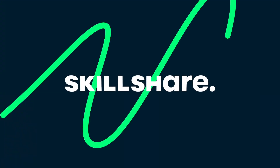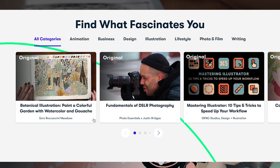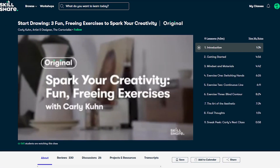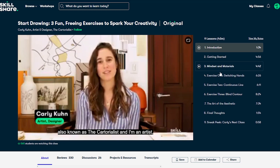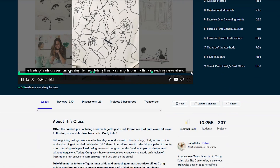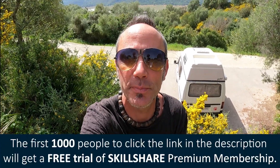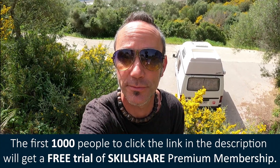I'm just going to interrupt this broadcast to thank today's sponsor, Skillshare. For those who don't know, Skillshare is an incredible online learning community full of thousands of different classes covering a whole range of creative subjects. It's a perfect tool to brush up on old skills or discover new ones. Sarah and I both love sketching and drawing so we found an interesting class by Carly Coon called 'Start Drawing: Three Fun, Freeing Exercises to Spark Your Creativity', exploring abstract drawing and thinking outside the box. Click the link in the description - the first thousand people get a free trial of the premium membership, then it's less than ten dollars a month.